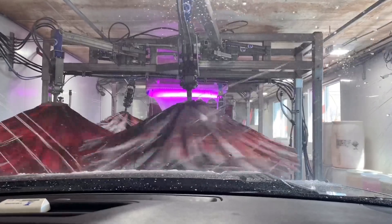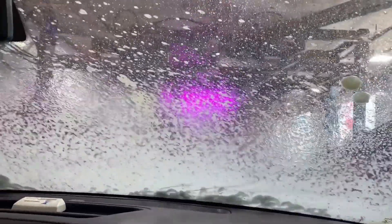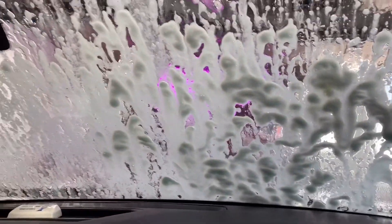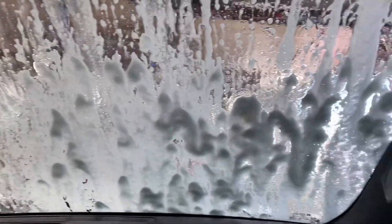Okay, first — this thing is spraying soap, I think. Okay, spraying soap. And then this thing is spraying, spreading all the soap.